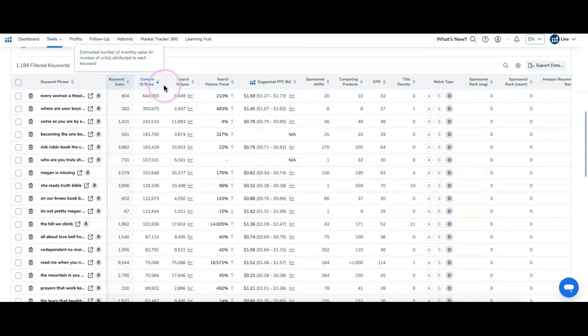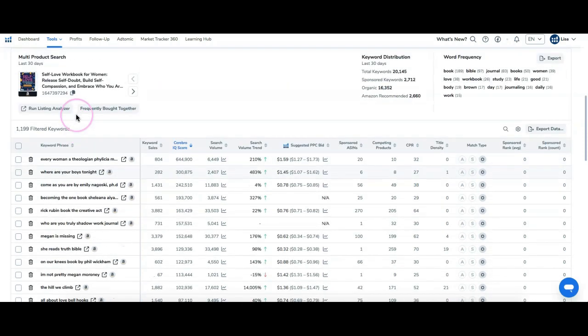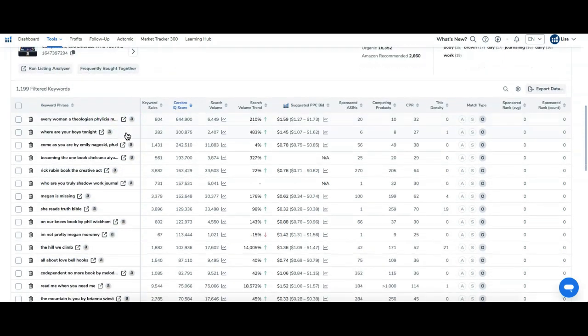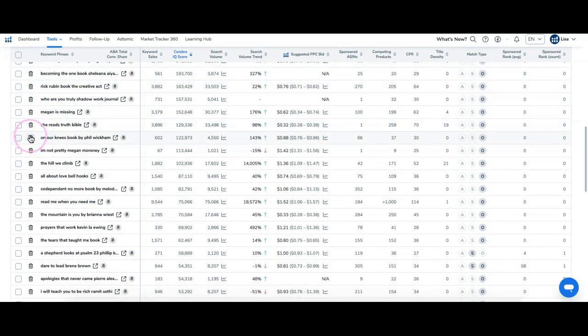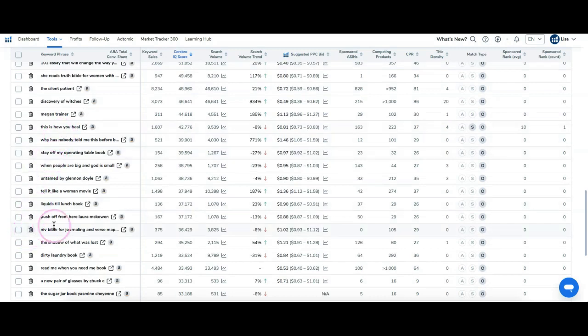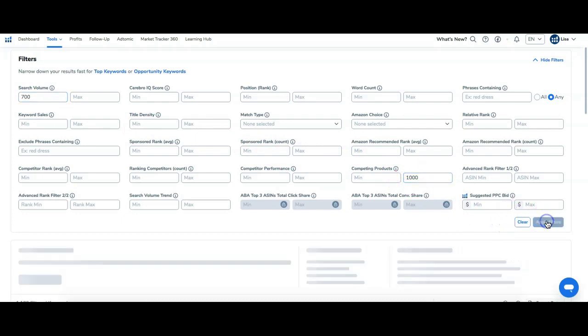I'll slide this over so I can see the columns I really need. There's 'keyword sales' — the estimated number of monthly sales attributed to each of these keywords. Sliding over, I can see the whole title and go through to get different keyword ideas, all associated with those four books I selected. Some of them will be trademarked books, so you definitely want to either delete those or just ignore them, and then select the ones that are most relevant.